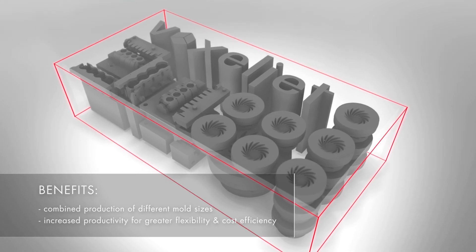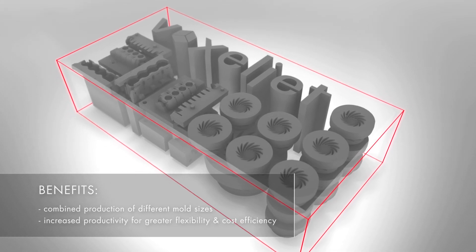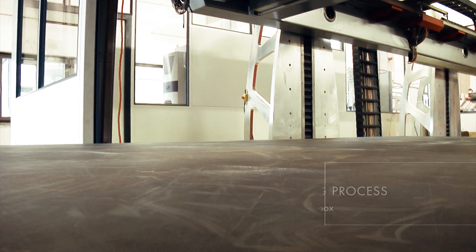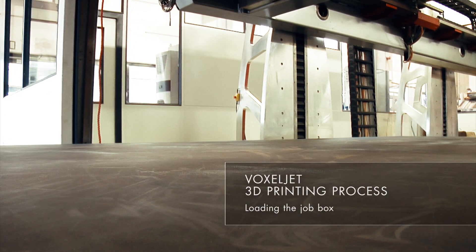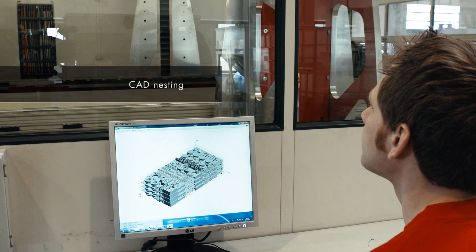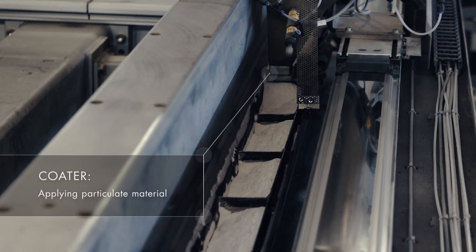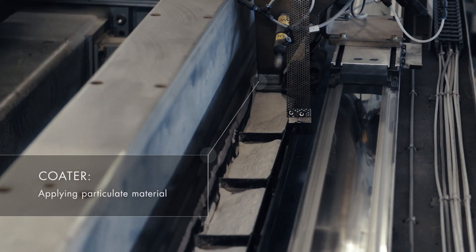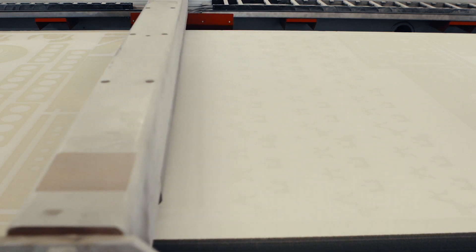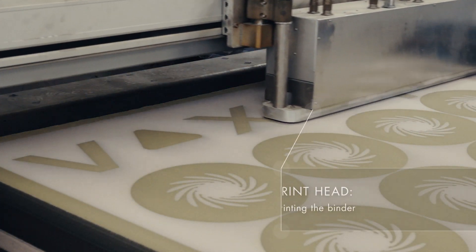The build process begins by moving the building platform into the machine and uploading CAD data. The coater is filled with particulate material and applies a precise layer of sand onto the building platform.